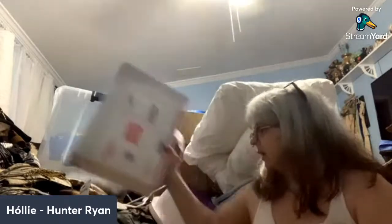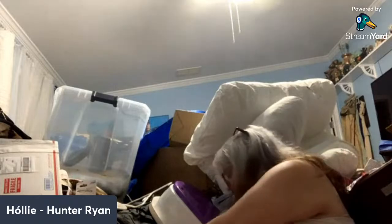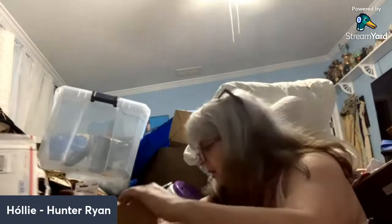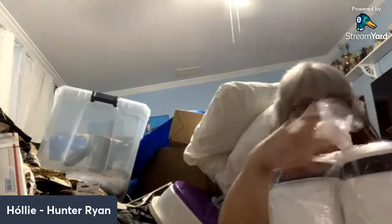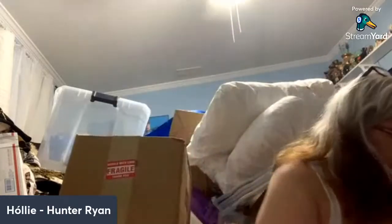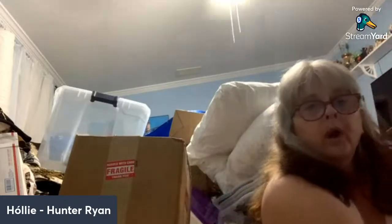Oh my gosh, there's a bunch of packing peanuts in here and it's upside down so I can't even see what it is. These are my colors — my one pound containers of several different colors of fabric dye for doing my batik work. And then I also got the new wireless Rollo.